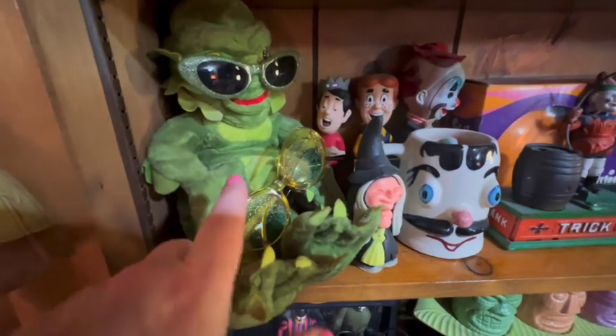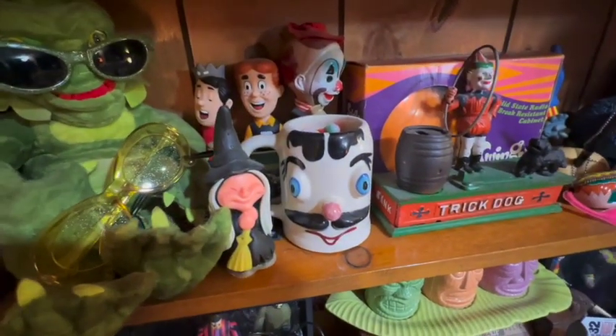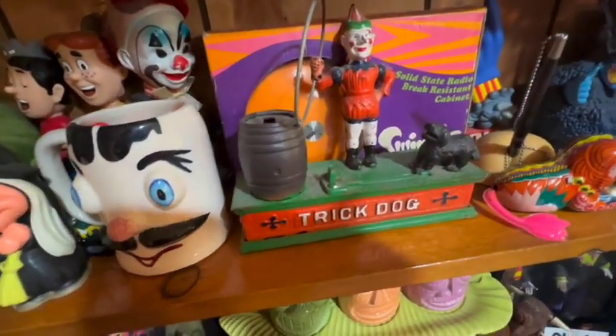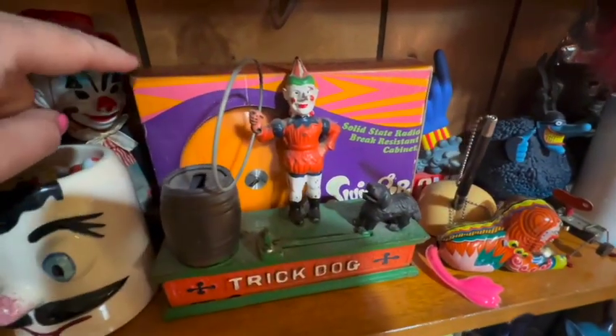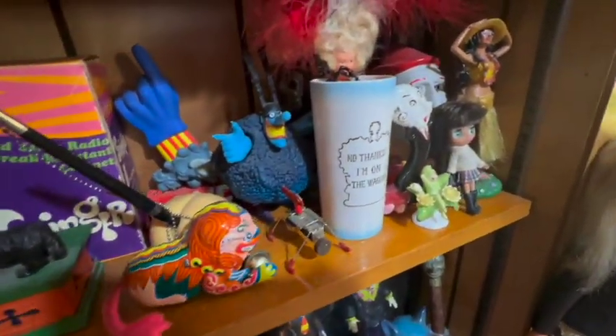I thought this was crazy that somebody made a plush of the Creature from the Black Lagoon. Here's a bank — this is a repro, that's not the real deal. And I have to show you this fantastic radio called the Swinger, which is like the best thing you'll ever see.